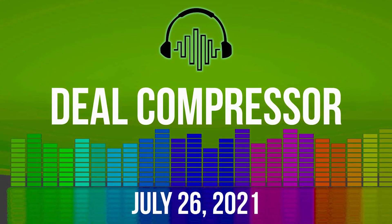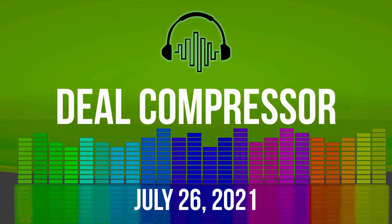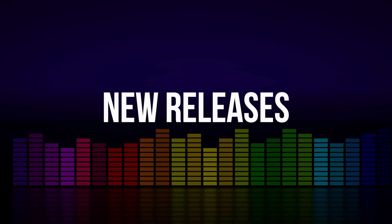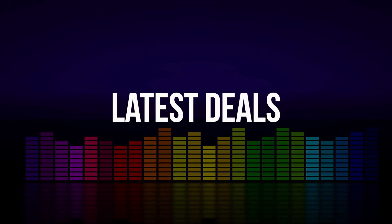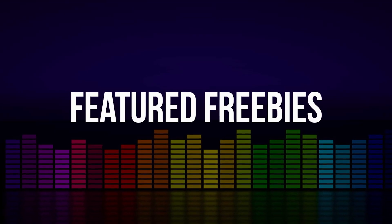Fresh from the pages of Sample Library Review, here's this week's Deal Compressor for July 26, 2021. I'm your host, Dom Bodan. Today we're going to be covering the new releases, dollar deals, latest offers and sales that made our radar. We'll also be talking about some plugins and effects that are on sale right now. And we'll wrap it all up with featured freebies.